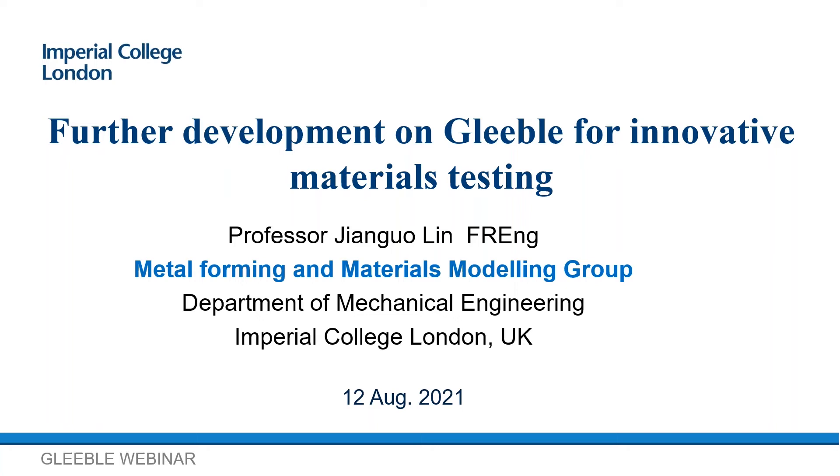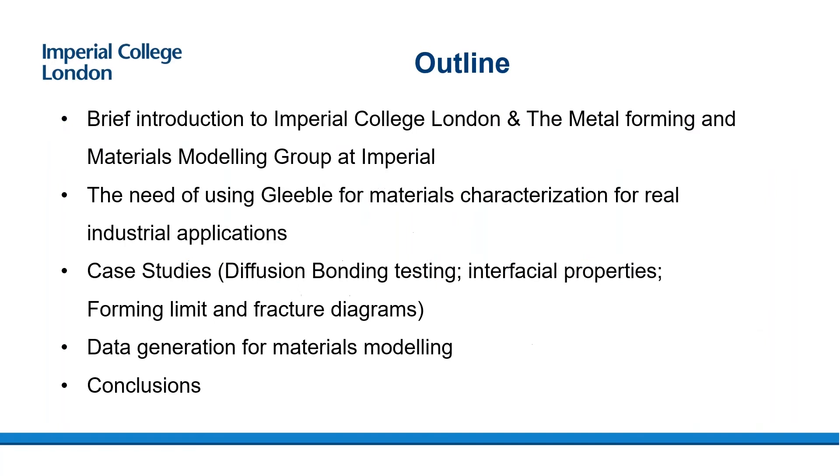This work is a collective effort from our research group, the Metal Forming and Materials Modeling group at Imperial College, and therefore not all the work was done by myself, but I was involved in the majority of it. The outline of today's presentation includes: first, a brief introduction to Imperial College and our metal forming group; then the need for using Gleeble for materials characterization for real industry applications; followed by a few case studies; and finally, why we need to generate data for material modeling, and conclusions.